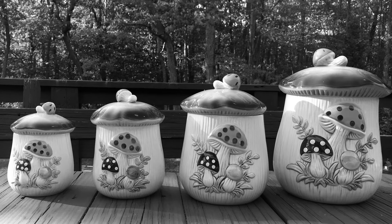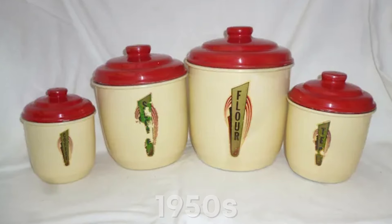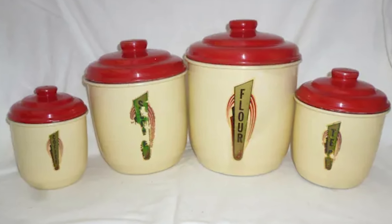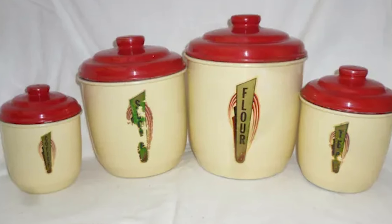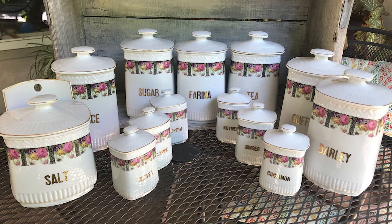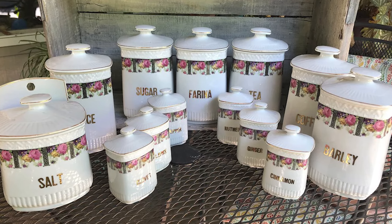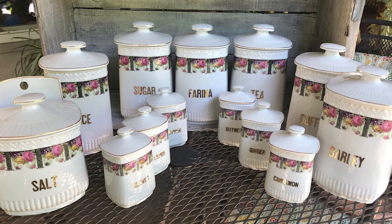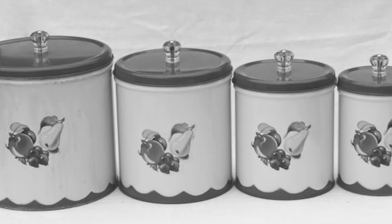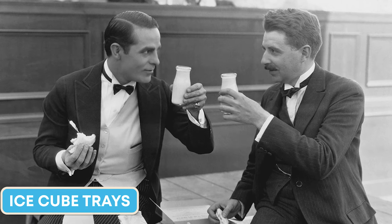I bet you know exactly what I'm talking about. In the 1950s, most kitchens had matching canister sets on the counter, a time when homely kitchens played a central role in the household. Flour, sugar, and coffee were stored in cans printed with flowery or abstract motifs and labeled with their contents. Housewives chose these cans to match the vibrant color scheme of their kitchen.